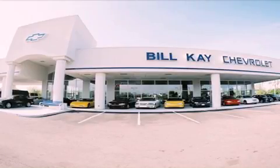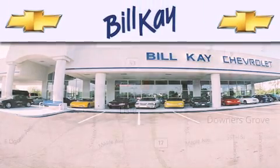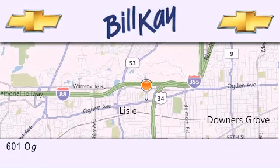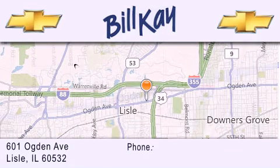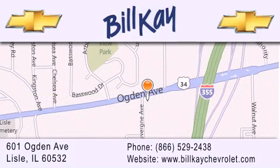Thank you for considering Bill K's Chevrolet in Lisle for your next newer pre-owned vehicle. We are conveniently located at 601 Ogden Avenue in Lisle. Our goal is to help you find the perfect car at the best price possible. Thank you for the opportunity to serve you.